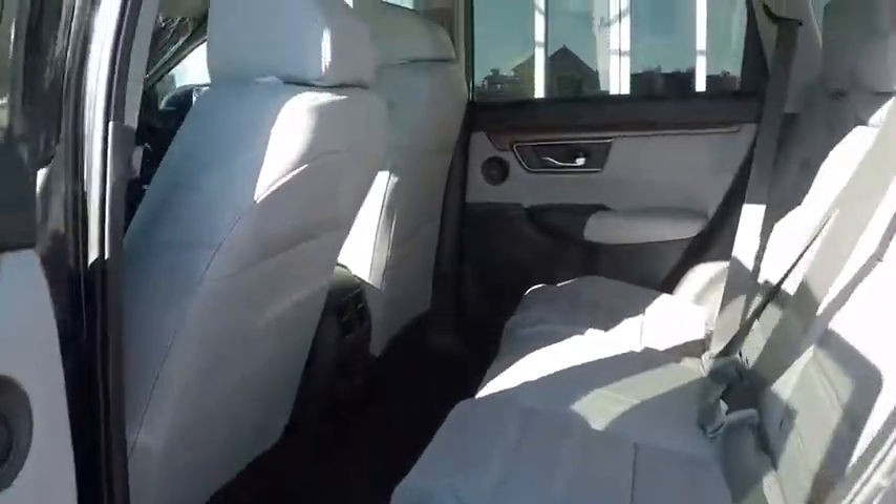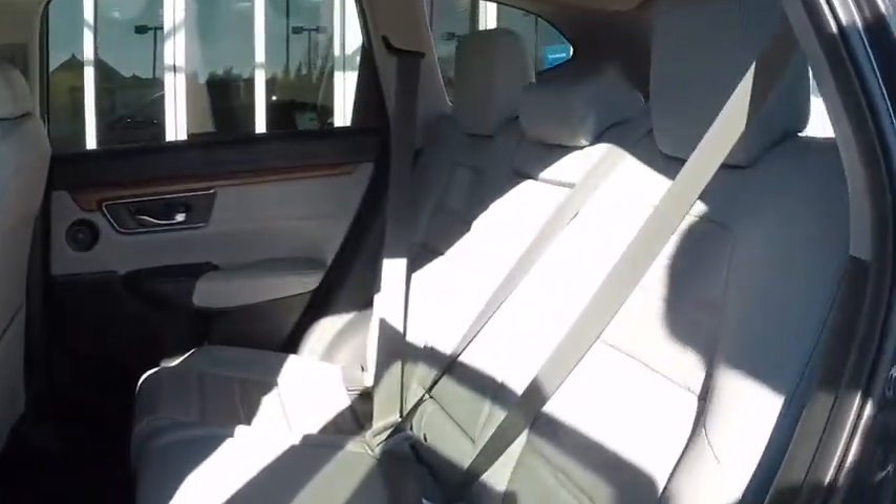Four-wheel disc brakes, floor mats, auto-dimming rear-view mirror. This vehicle offers reliability and good looks at a great price. So come in and take a test drive today.